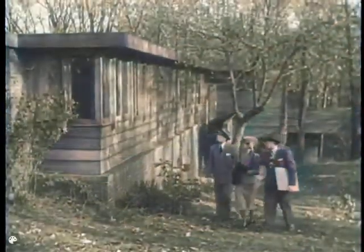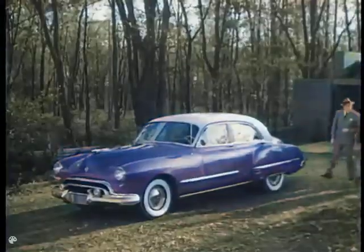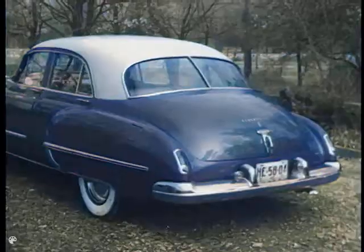Futuramic. It's a brand new word for dramatic design of the future. As architects will tell you, Futuramic design combines beauty with utility. In houses or in automobiles, Futuramic design means styling with a purpose.